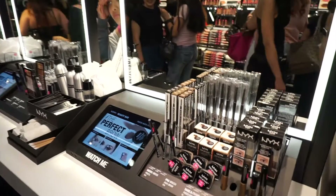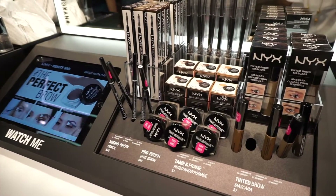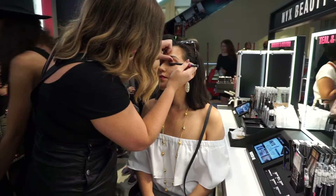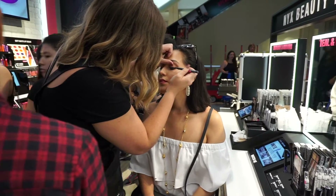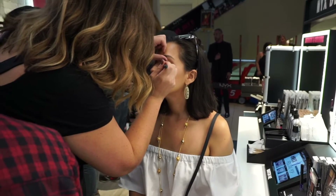There's also a great beauty bar located at the center of the store where you can have a one-on-one consultation with a NYX makeup artist. I could not resist the opportunity to have a NYX makeup artist give me a little touch-up. Here you can see one giving me a beautiful winged liner using NYX's gray liquid liner.